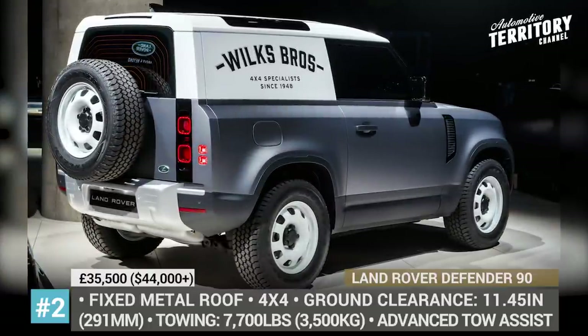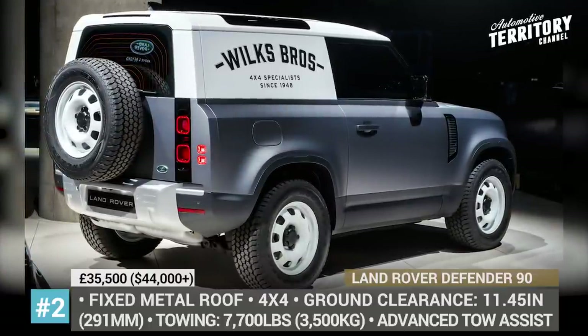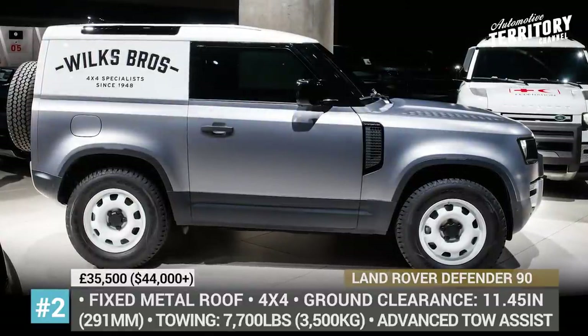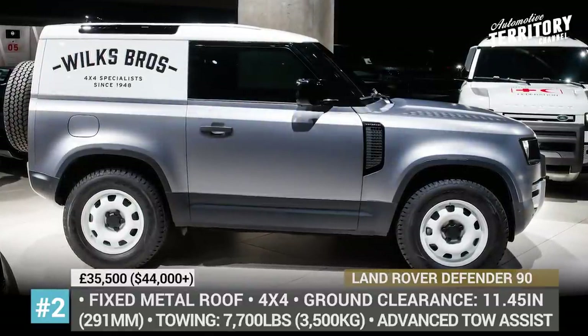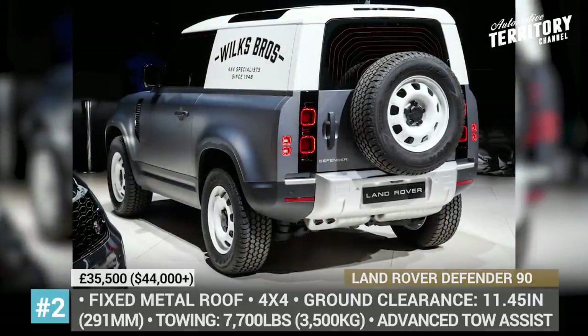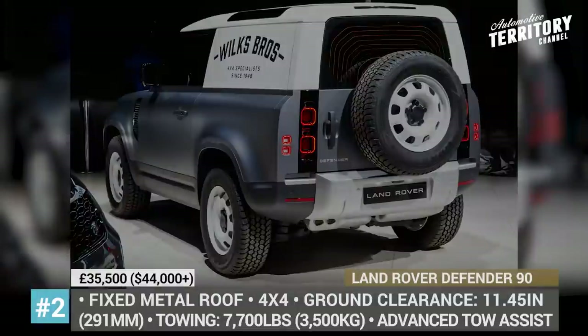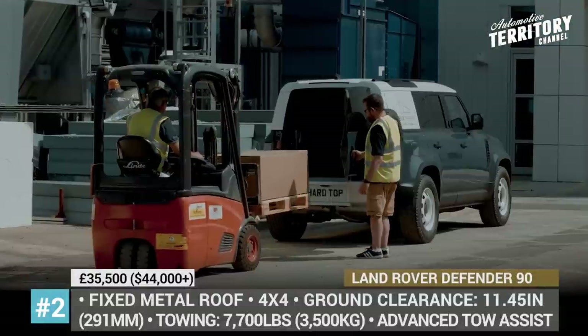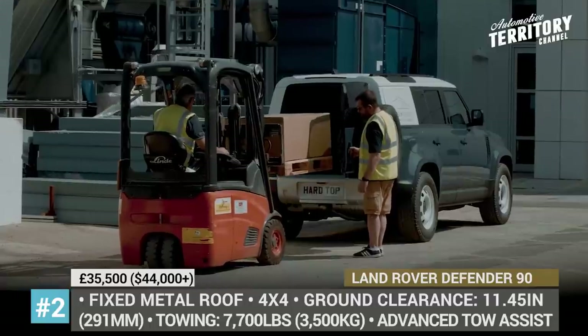Land Rover Defender Commercial. Even though the new Defender was built with off-roading in mind, the brand is now expanding its capability beyond adventure driving. The 4x4 SUV gains two hardtop commercial versions — the 3-door 90 and the 5-door 110 — that will offer high levels of passenger comfort paired with more utility and cargo room.